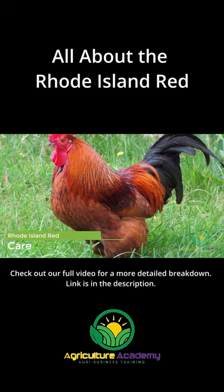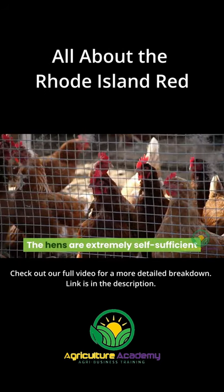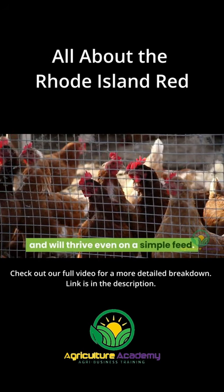One of the most appealing characteristics about the Rhode Island Reds is the little care they require. The hens are extremely self-sufficient and will thrive even on a simple feed.